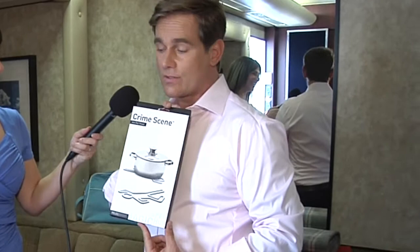It says 'crime scene' — it's a chalk line of a dead guy. Could be a girl, I'm not sure.